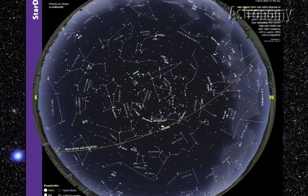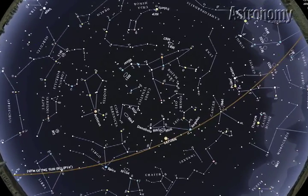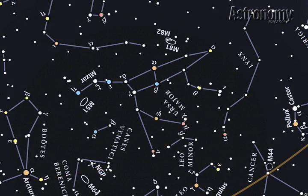Now go back to Leo and Virgo, then crane your neck and look straight overhead. Here you'll see the huge constellation Ursa Major, with its group of seven bright stars known as the Big Dipper. To find the other bright stars and constellations scattered across April's evening sky, simply turn the map to match the direction you're facing.